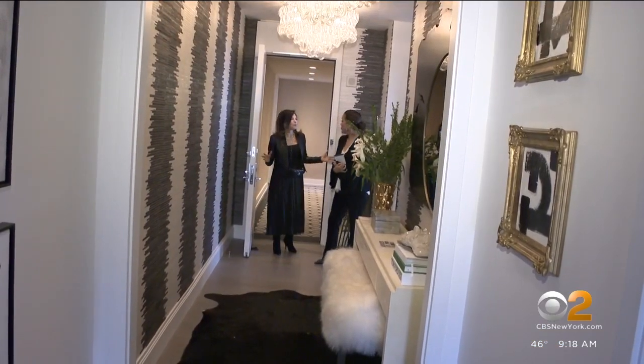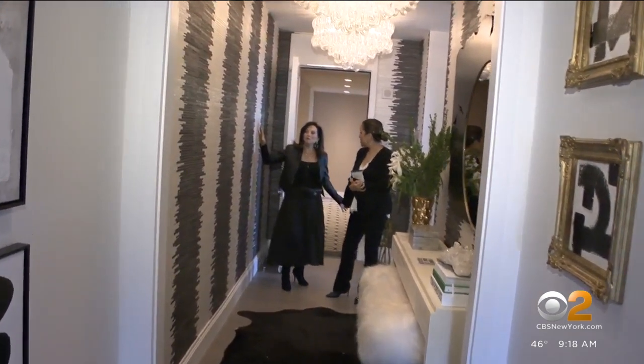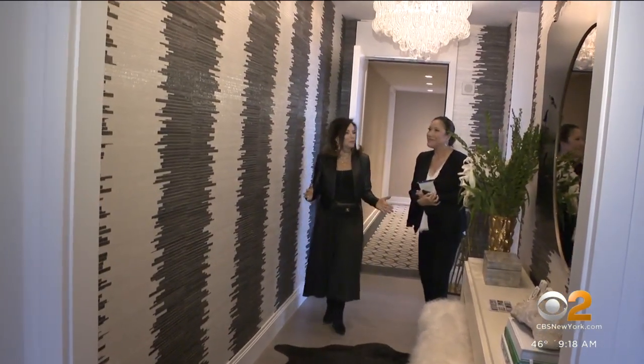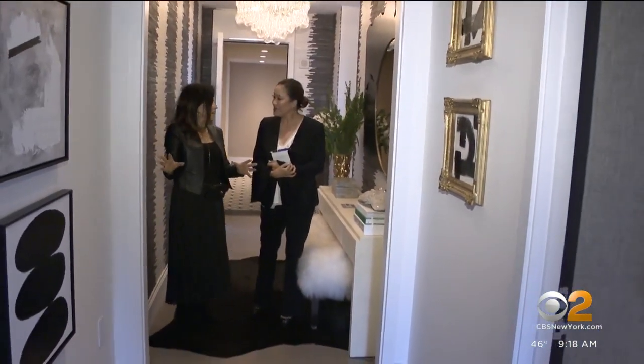It's important when you're designing an apartment to set the tone right away, and I think this foyer does just that. We used some bold black and white grass cloth on the wall to set the tone when you walk in. And we left the second part of the foyer in white paint so it looks more like a gallery.